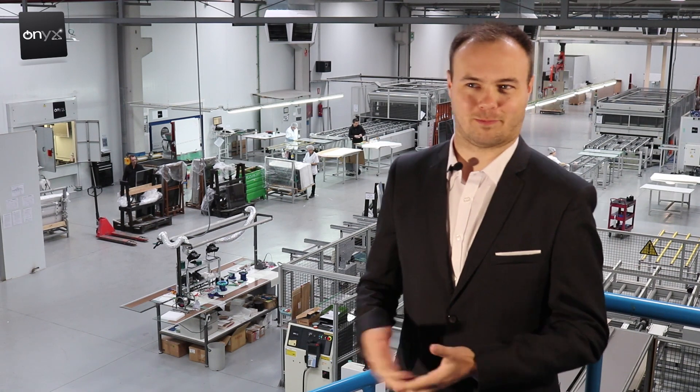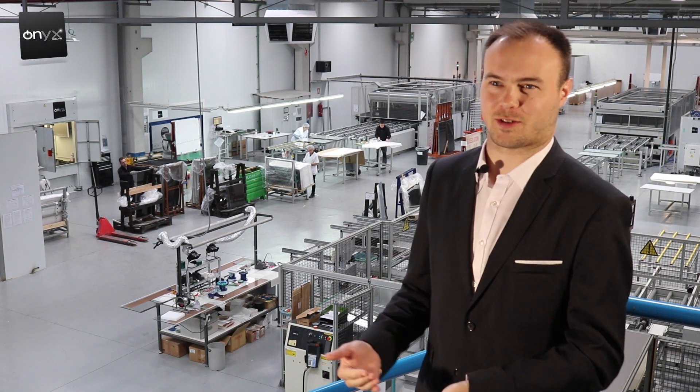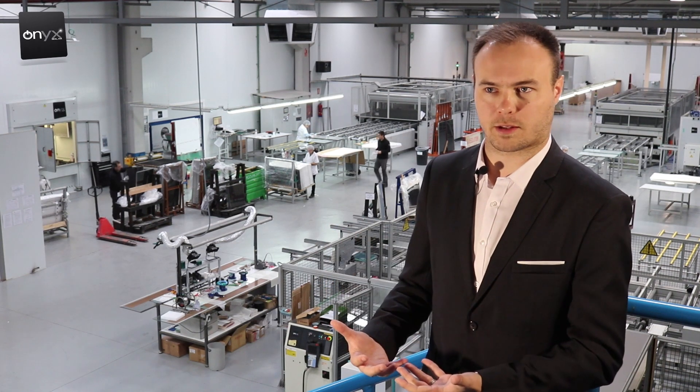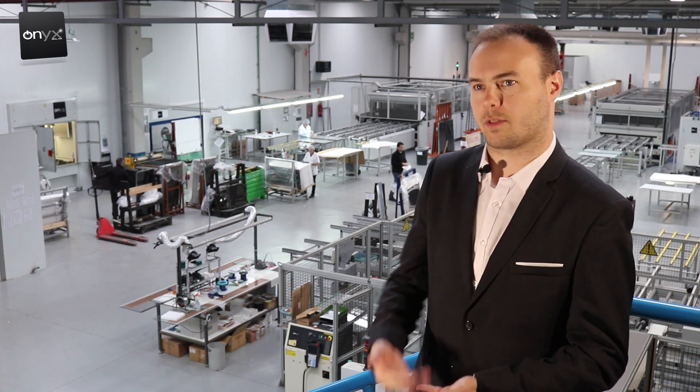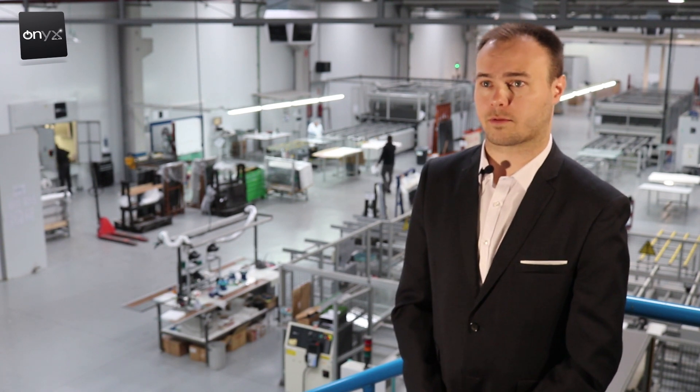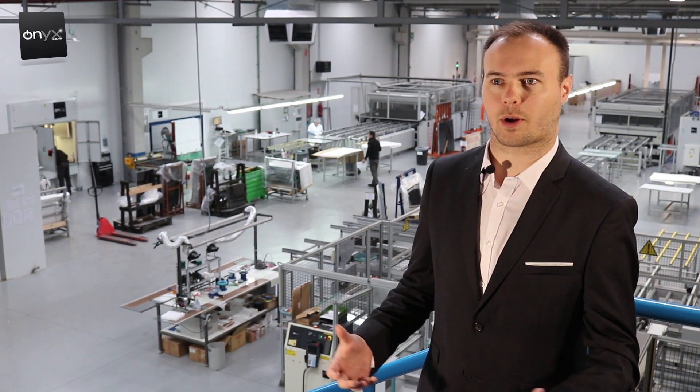There are old buildings that are 50, 60, 70 years old with ugly cement. You could paint it, but it doesn't really change anything. With Onyx glass you can modernize the facade, bring new life to the building, and generate energy on top of that. The wide variety of products Onyx offers is impressive — it's not like other solar companies with just one panel.